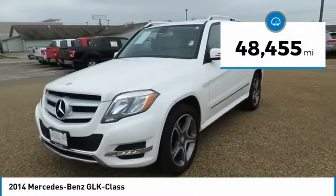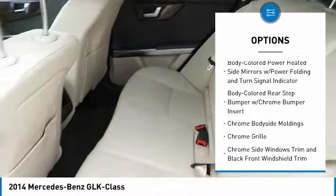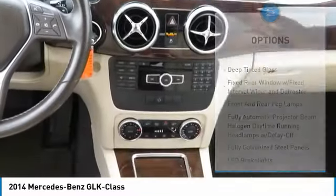This vehicle has less than 50,000 miles. Here are some of this vehicle's great options: keyless entry, Bluetooth, leather-wrapped steering wheel, cruise control, clock, electronic stability control, trip computer, cargo net, tachometer, and day-night rear-view mirror.